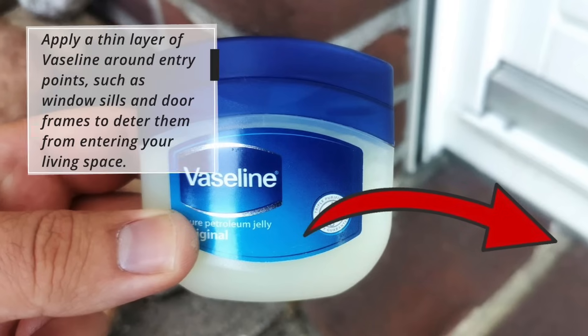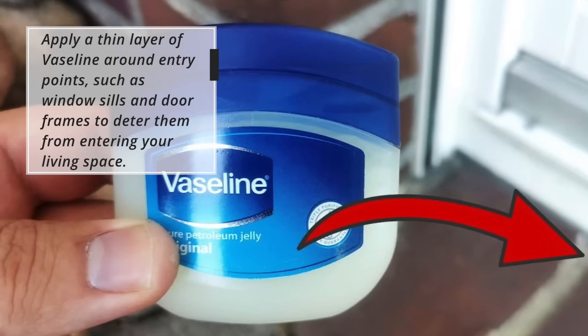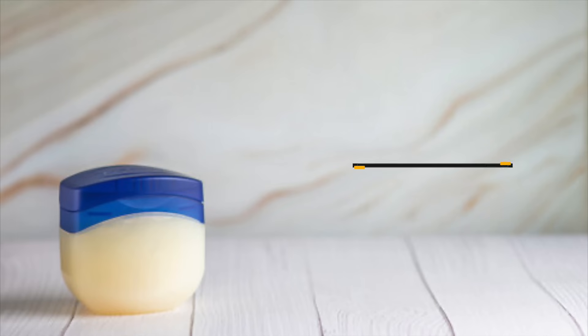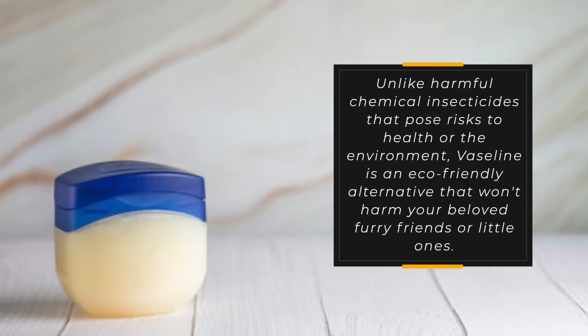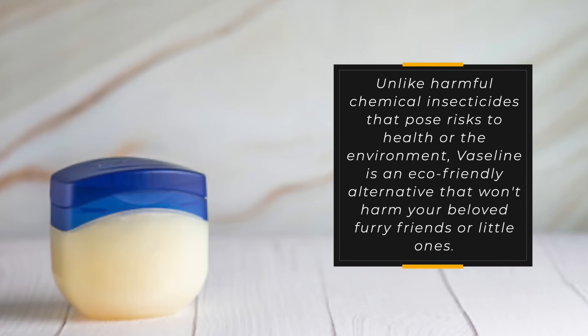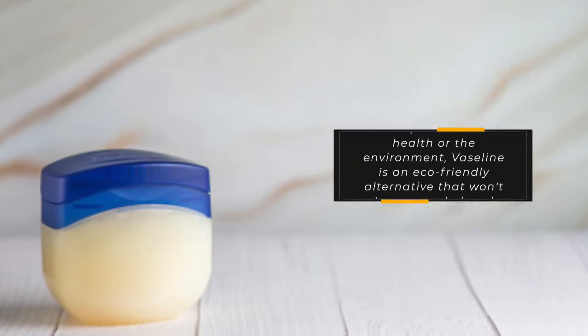Apply a thin layer of Vaseline around entry points such as window sills and door frames to deter them from entering your living space. Unlike harmful chemical insecticides that pose risks to health or the environment, Vaseline is an eco-friendly alternative that won't harm your beloved furry friends or little ones.